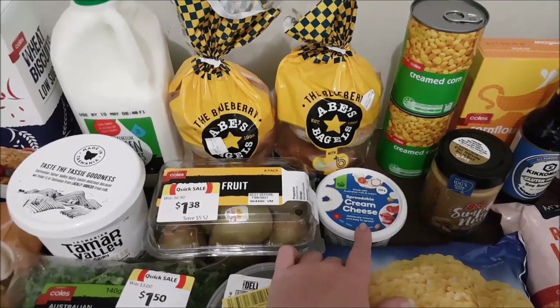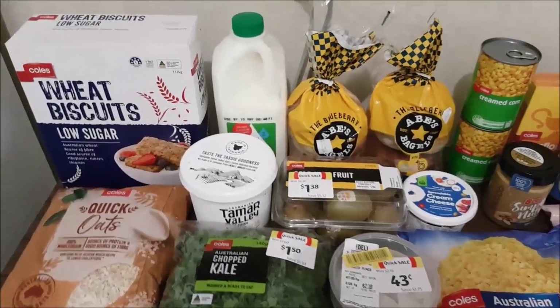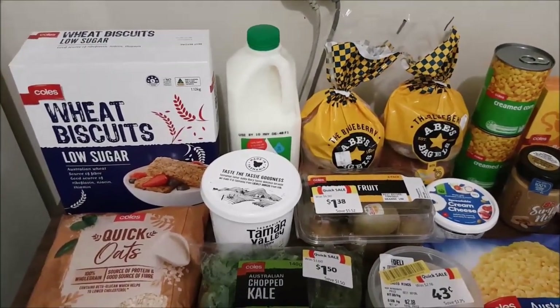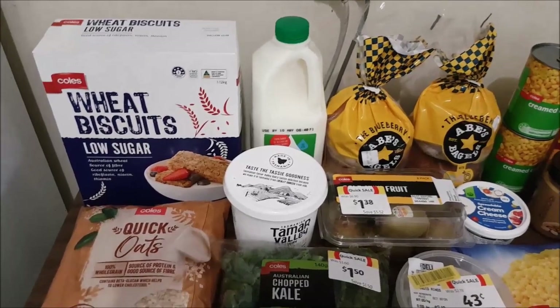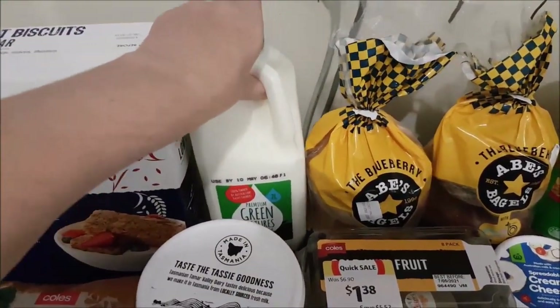While I was there I grabbed the cream cheese as well so I remembered to get it. This will last for quite a while in the fridge, so we are set with bagels for a couple of special breakfasts later on down the track.